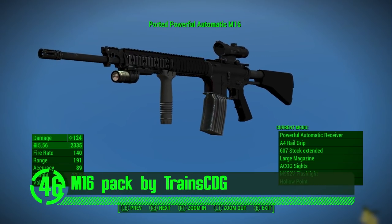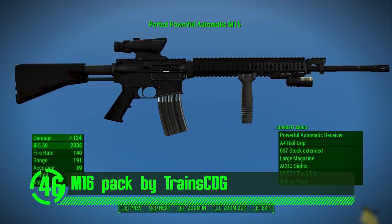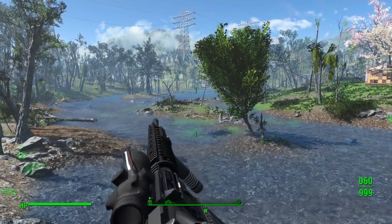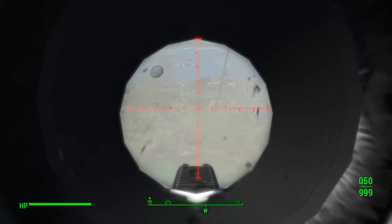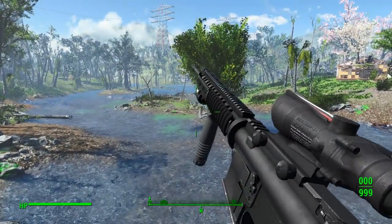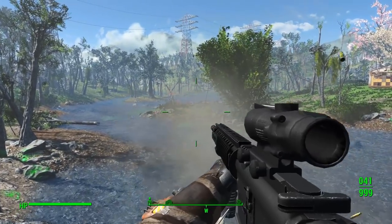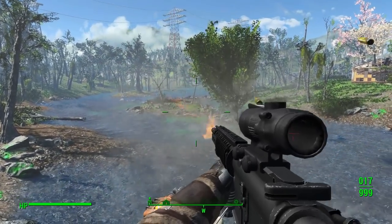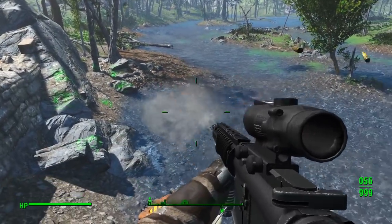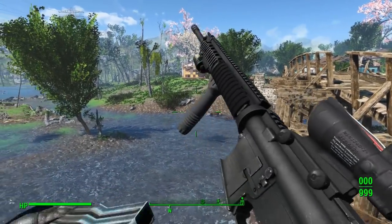Next on our list we've got the M16 Pack by Train CDG. M16s are most known because they were over-utilized back in the Call of Duty Modern Warfare days by a bunch of campers — it had a laser beam three-round burst that would essentially snipe people across the map. The M16 is a classic and efficient American weapon and this mod author does a great job bringing it to life in Fallout 4. It has all its own custom meshes and textures and really manages to capture its likeness in the game.